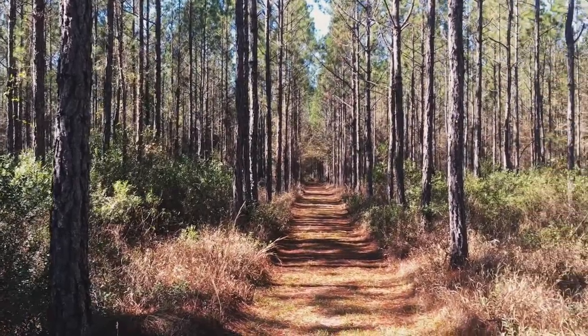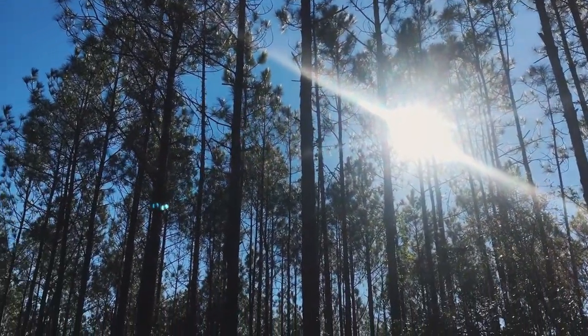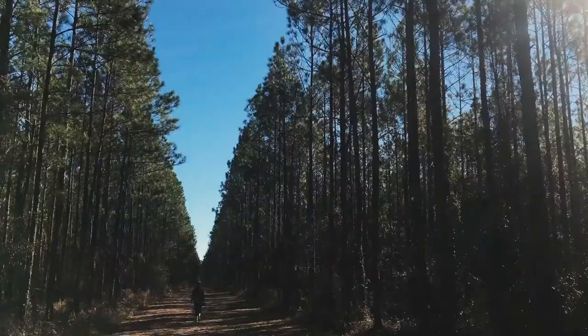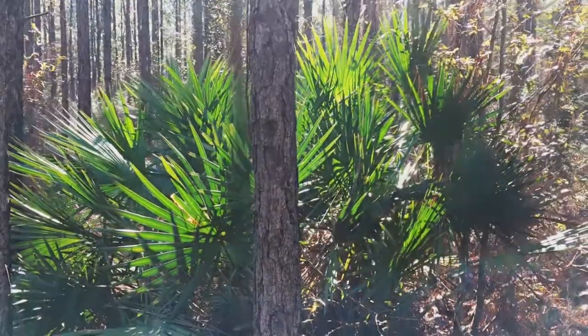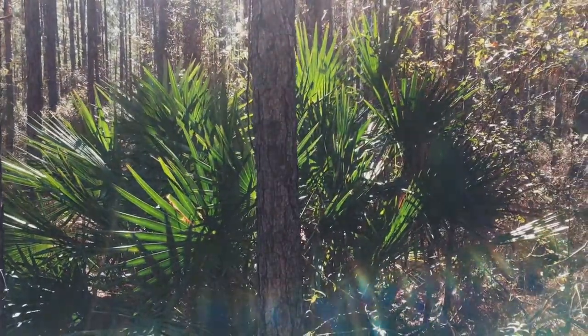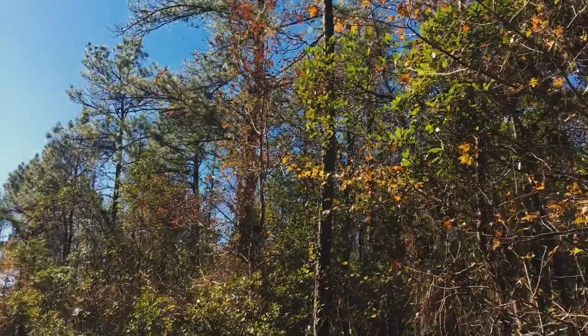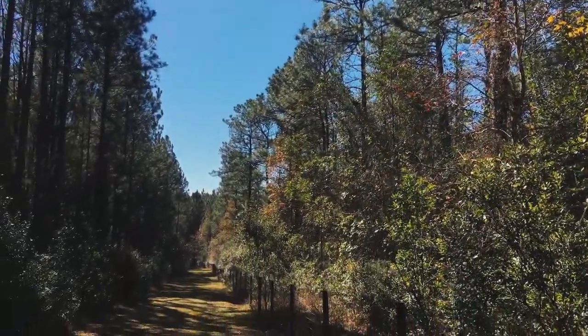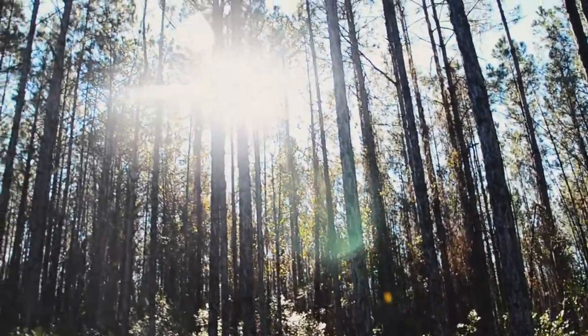Visitors to the 400-acre Sal Taylor Creek Preserve are offered an opportunity to enjoy the park's marked unpaved trails which travel through beautiful timberland. Outdoor enthusiasts will be captivated by the preserve's diverse wildflowers, carnivorous plants, and exceptional wildlife views.